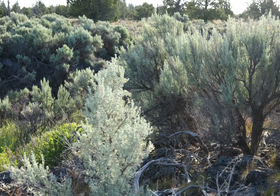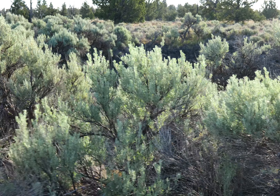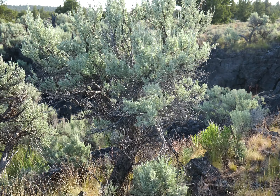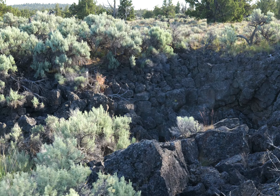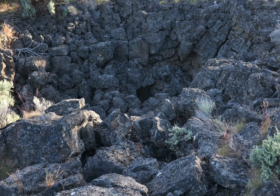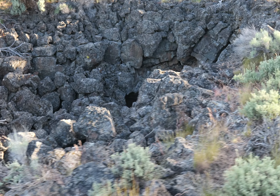It's early morning — I think it's before 8 a.m., so that's why the sun is so low. The lighting is not that great, but obviously I'm not going to wait around for it to get better. Looks like there's a way to crawl in through there, towards the middle or intermediate cave.